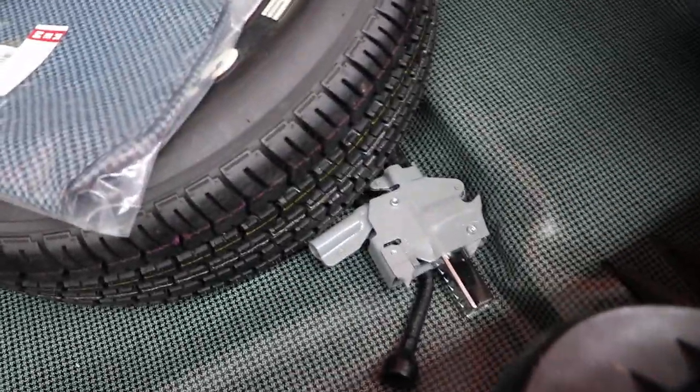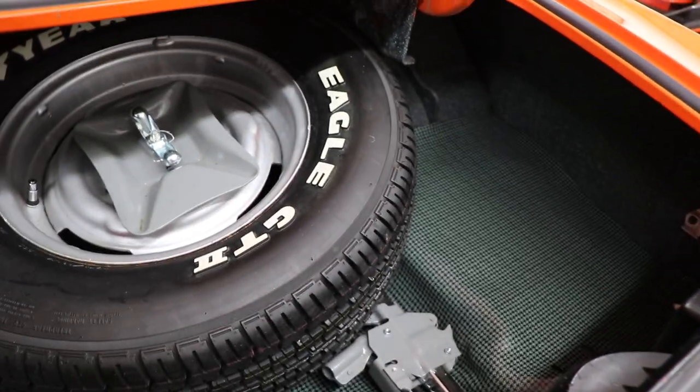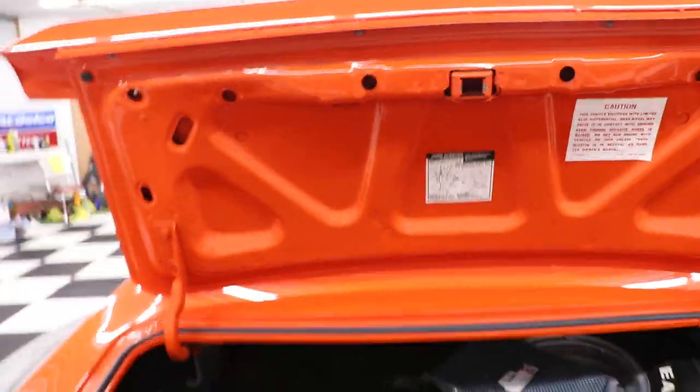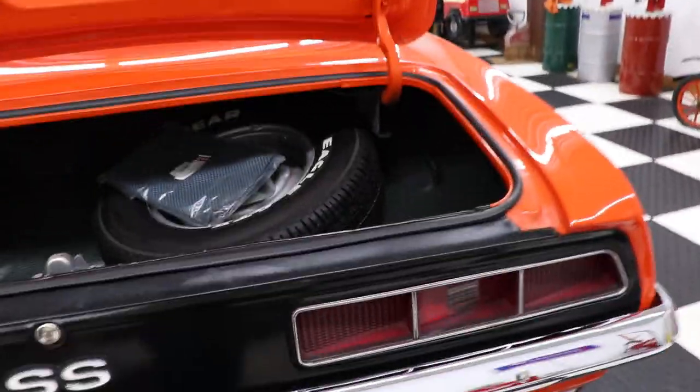It does have the spare tire, the jack and the tools, and the spare tire cover. See how nice it is inside there. This is a very high quality car that you're going to be super proud of.